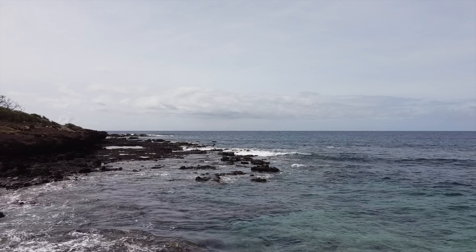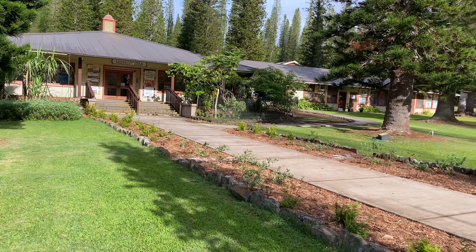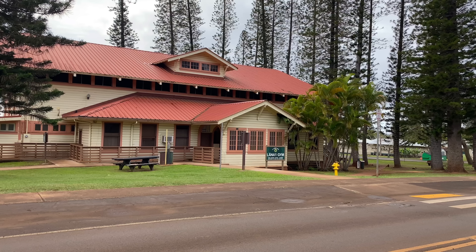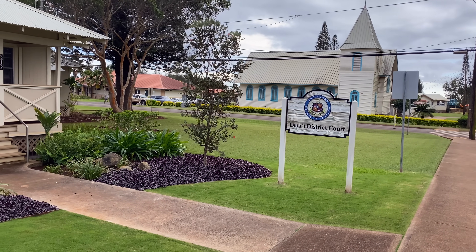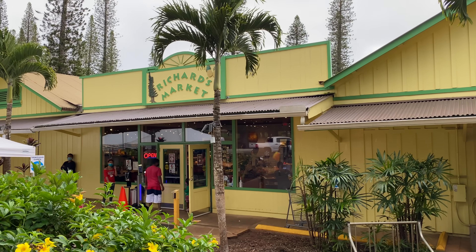Welcome to Lanai, the Pineapple Island. At one time it had the most productive pineapple plantation in the world. It's home to only 3,000 residents — the entire island — making it the smallest inhabited island in all of Hawaii. I'm in Dole Park right now, the center of Lanai City, which is in the center of the island. This town is perfect — it has like one of everything: one gas station, one school, one police station, one courthouse, and there's even a small Lanai jail.